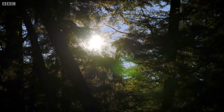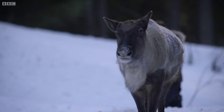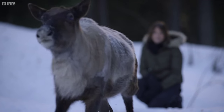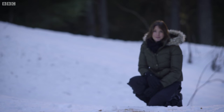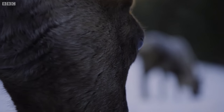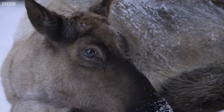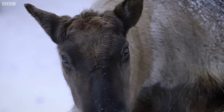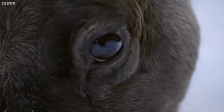By tapping into ultraviolet light at this extreme end of the spectrum, caribou have stripped their arch-predator of its camouflage. They have pushed vision to the limit to see light our eyes can't detect, right at the very edge of the spectrum.